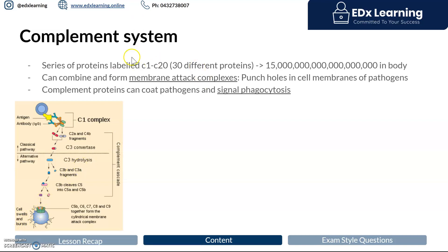The complement system can also tag cells, and when it tags them, the immune response heightens its activity toward those cells — signaling and increasing phagocytosis. That's our overview of the other components of the innate immune response.